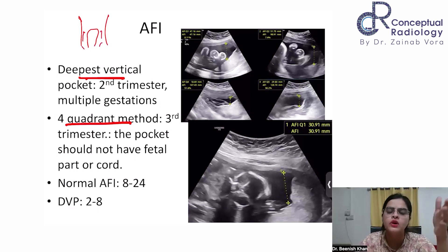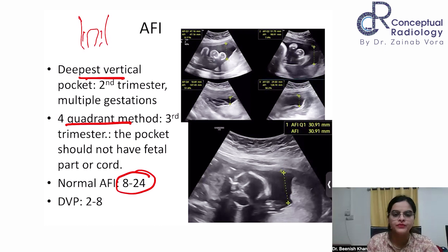The normal AFI values are 8 to 24 centimeters — 8 is the lowest limit and 24 is the highest. The DVP normal range is 2 to 8 centimeters. Less than 2 centimeters on DVP becomes oligohydramnios, and more than 8 centimeters becomes polyhydramnios.